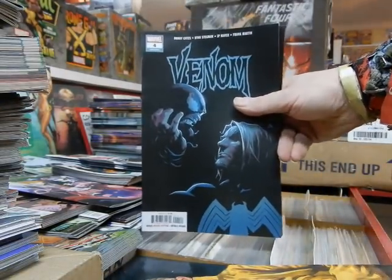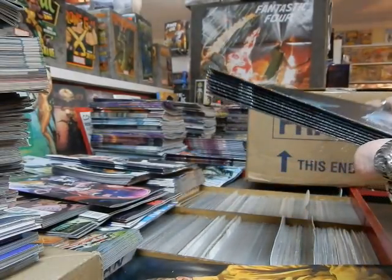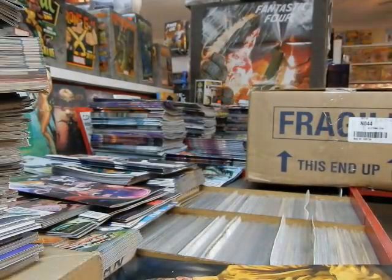Another cover to Danger Girl — Danger Doll Squad with naughtiness. That #4. I'm not sure what Donnie Cates is doing with the character or where he's taking the direction of this comic. We'll have to wait and see. His Thanos, of course, was red hot.